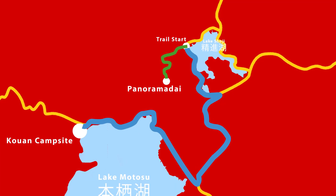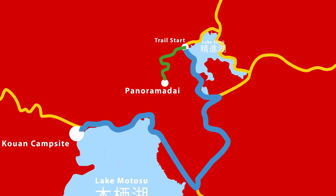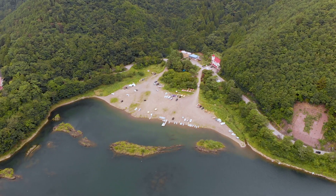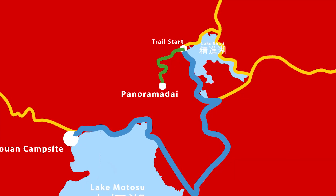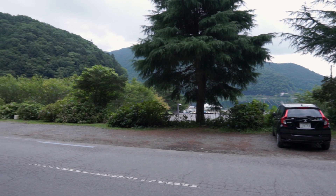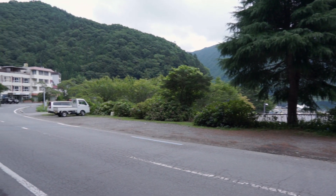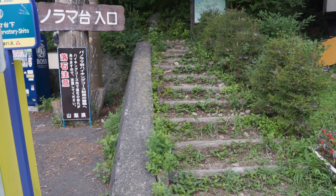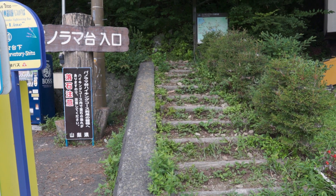Finding the trail itself proved to be a bit more difficult than we previously imagined and we actually drove past it twice before stopping at a local hotel to ask for directions. Located on the western side of the lake you'll find a small roadside car park and also a bus stop if you're using public transport. A small set of stairs leading into the trees will be the beginning of your one-hour hike to the summit.